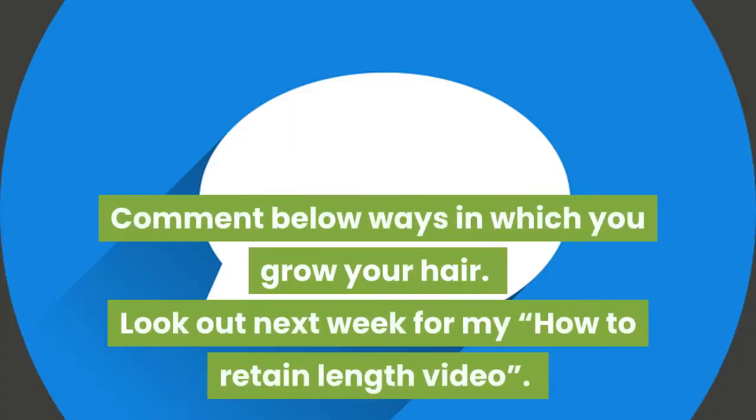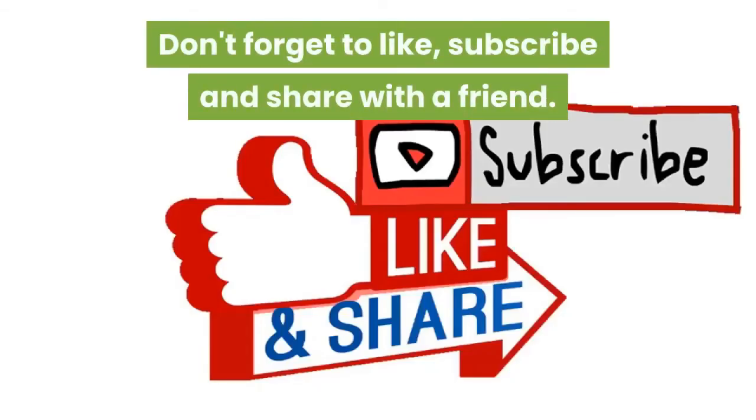Comment below with ways in which you grow your hair. Look out next week for my how-to-retain-length video. Don't forget to like, subscribe and share with a friend.